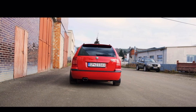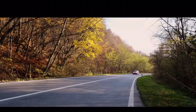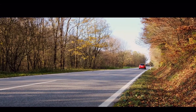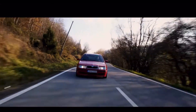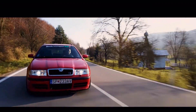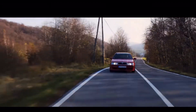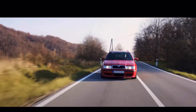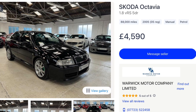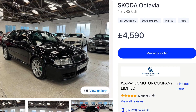This one is a bit of a wild card — the Mk1 Skoda Octavia VRS. These feature the incredibly tunable 1.8T which is a brilliant platform for anyone who wants to get into tuning. These are very cheap and they are a great investment. In fact, here is a really good low mileage one for less than five grand.